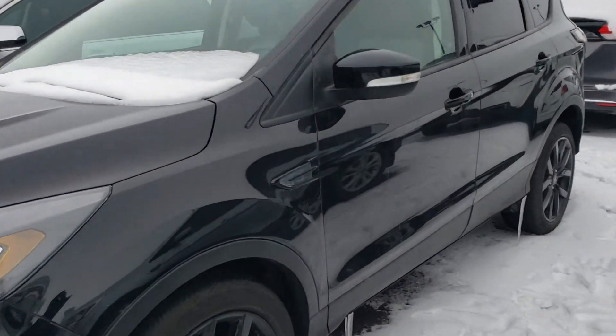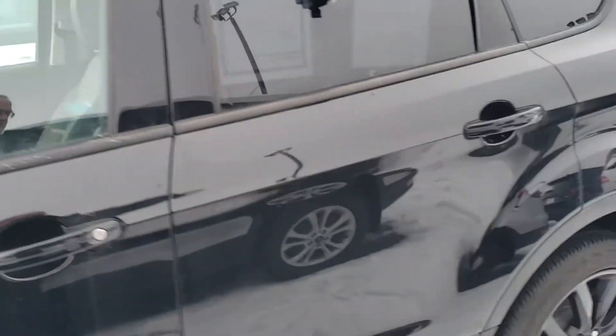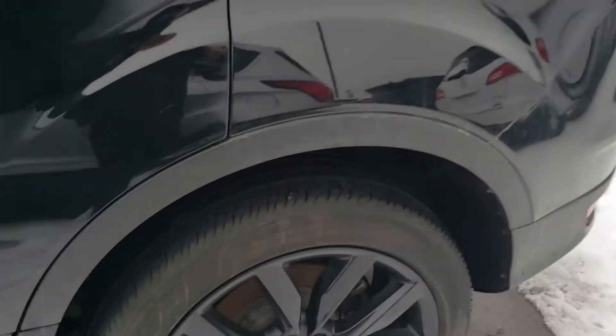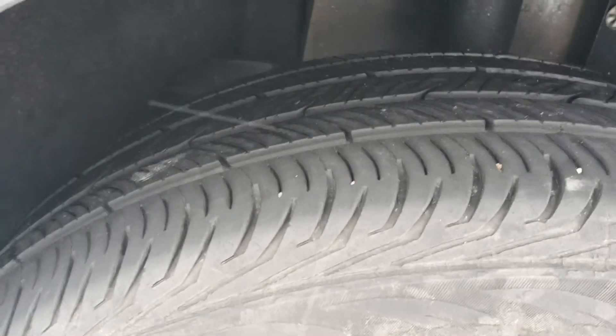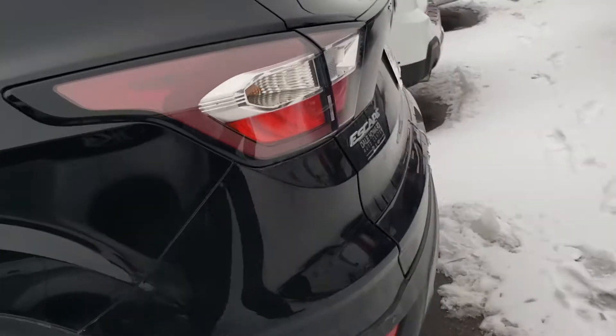Exterior wise in beautiful shape, obviously well taken care of. Take a look along the sides here. Tires are in excellent shape too. No worries there. Plenty left on that.